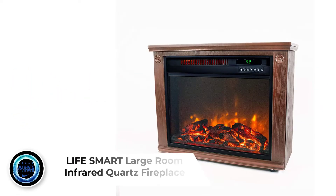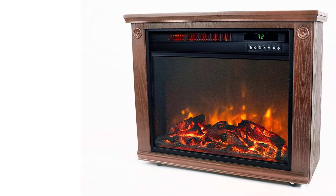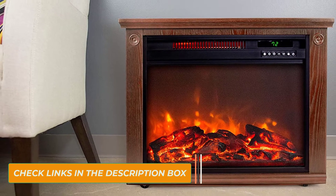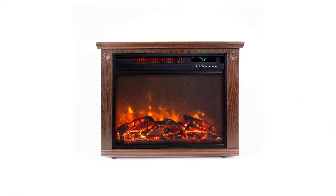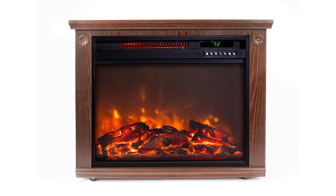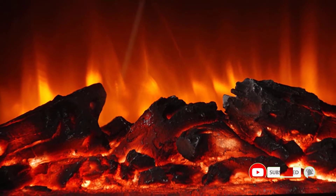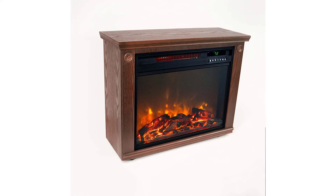Number 1: LifeSmart Large Room Infrared Quartz Fireplace. Don't let the small size of this LifeSmart electric heater make you overlook it. It utilizes three commercial-grade infrared quartz elements to produce 5100 BTUs, making it an effective and efficient heating system even for a large space measuring up to 1000 square feet. It is equipped with a scroll fan for spreading the heat evenly, and produces a beautiful fire glow with dancing flames for a cozy ambience, even when the heat isn't on.